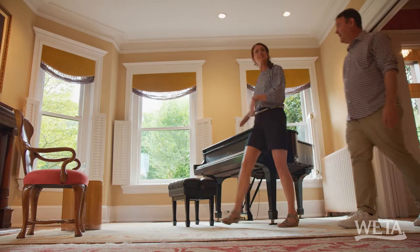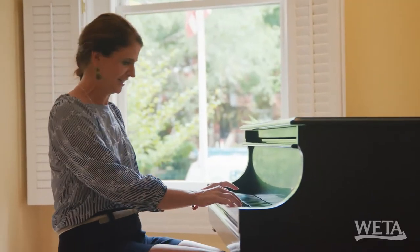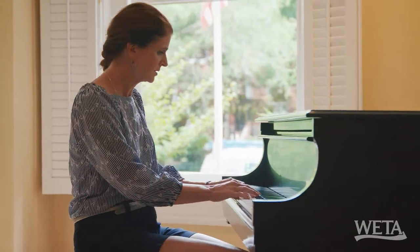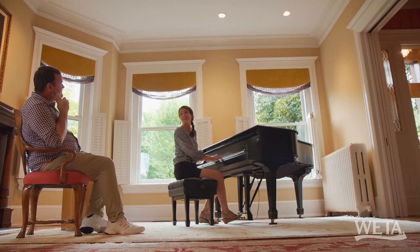Speaking of grand, why don't you have a seat? Oh, you have a baby grand there. I'll play you a little something. You know, this episode is turning into Capitol Hill the Musical. Any requests? I request that we get back to the tour.